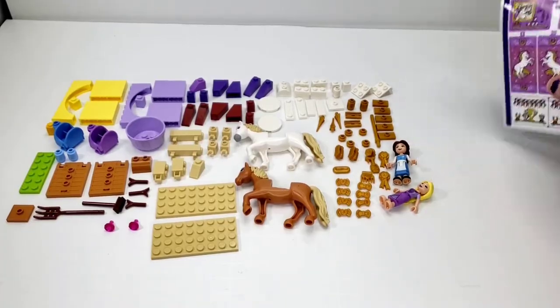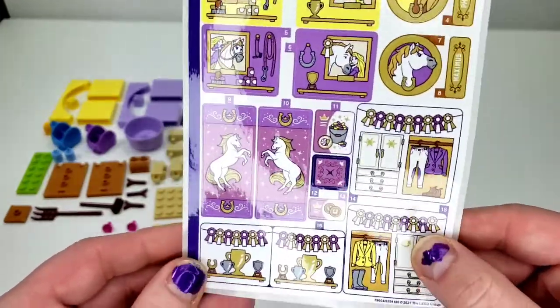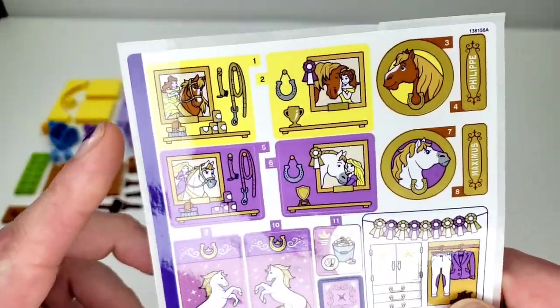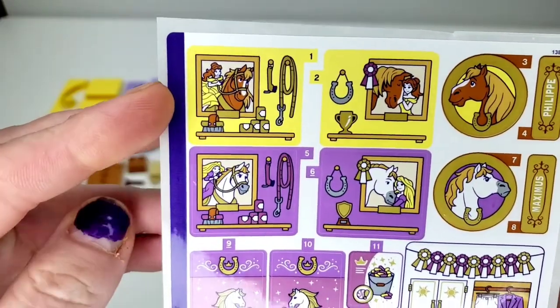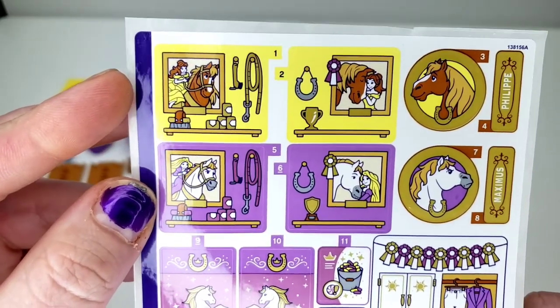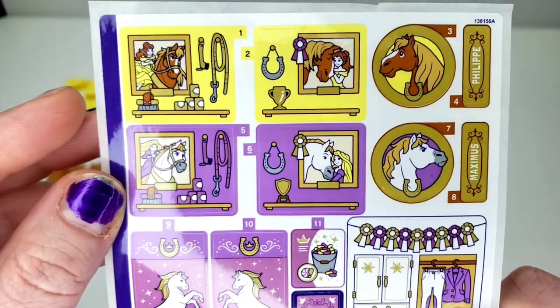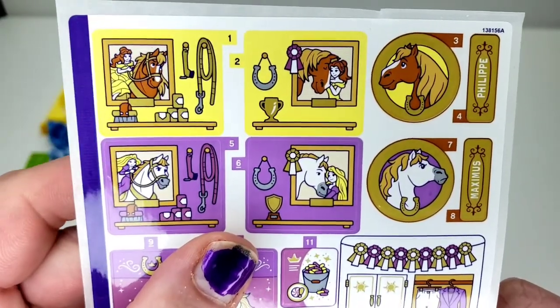Let's take a look at these stickers. From a distance, you can obviously see lots of horses, which makes sense. Basically, we have two stables, and you can see cute pictures of each princess and their horse. They're very mirrored — almost the same stickers, which is kind of a little lame, in my opinion. I think it would have been cool to have quite a bit more.